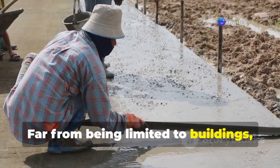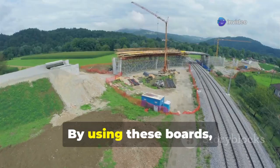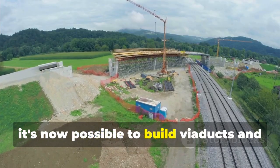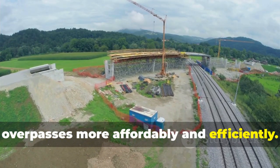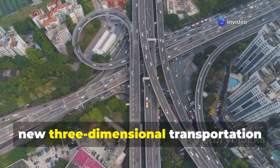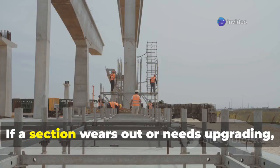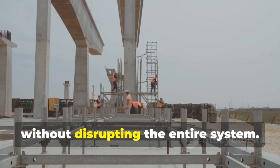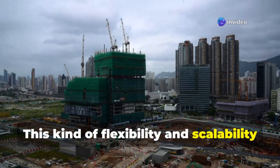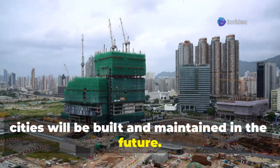Far from being limited to buildings, this material is finding powerful applications in road infrastructure. By using these boards, it's now possible to build viaducts and overpasses more affordably and efficiently. This lays the groundwork for an entirely new three-dimensional transportation network — one that allows for modular construction. If a section wears out or needs upgrading, it can be easily removed and replaced without disrupting the entire system, representing a huge leap forward in how cities will be built and maintained.